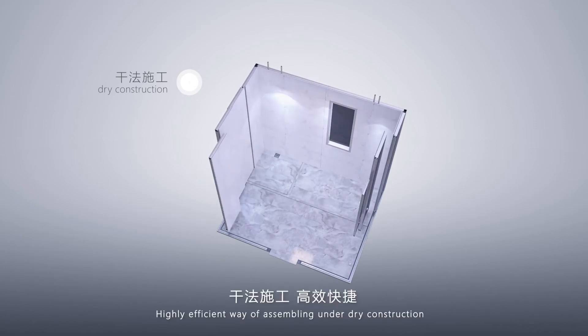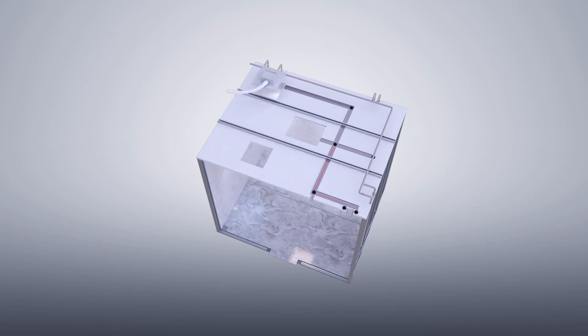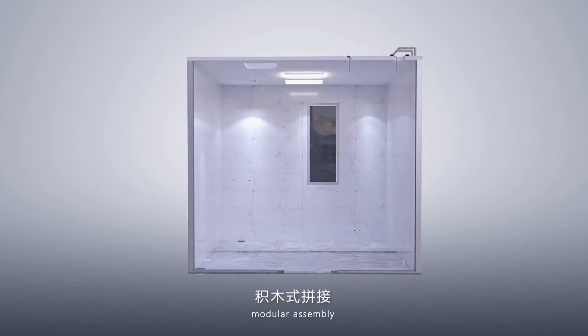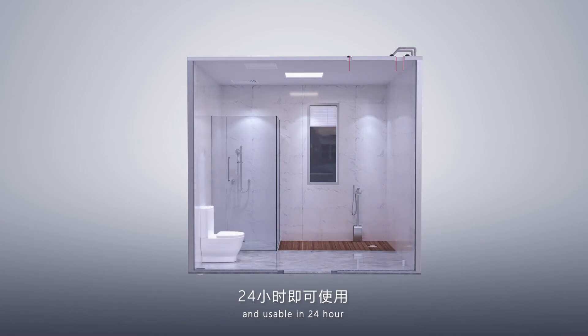Highly efficient way of assembling under joint construction — modular assembly enables 4-hour complete assembly and the unit is usable within 24 hours.